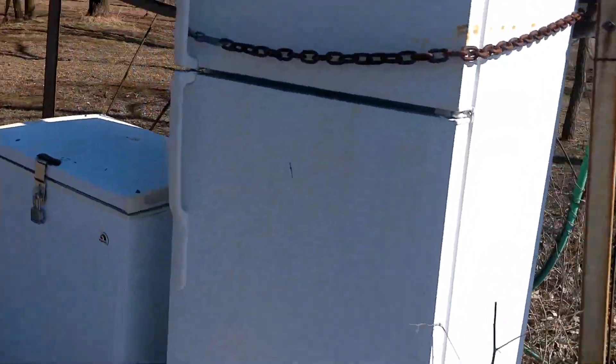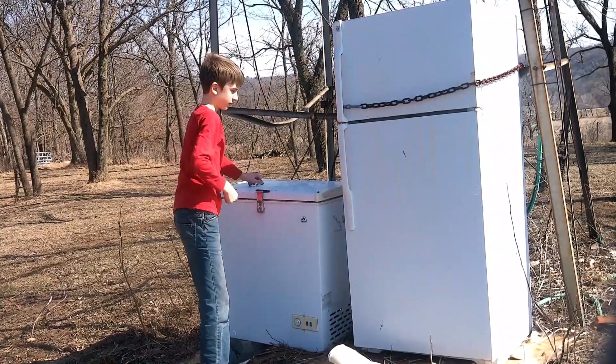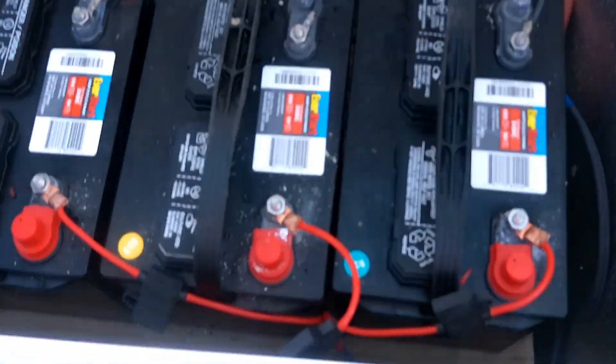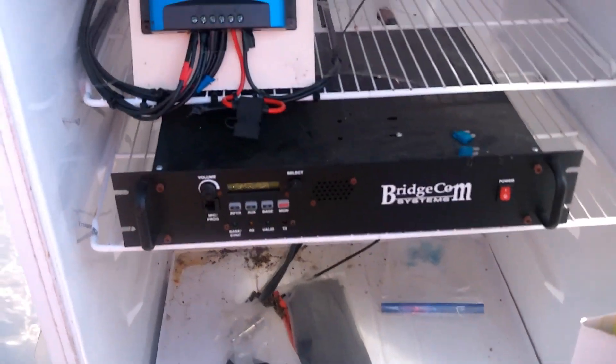Here is where the equipment is located. This is the battery backup — a bunch of Everstate 12-volt batteries in here. Oh, this is already unlocked here! Wow, they've got a bridge comm system repeater in here. I was not expecting that at all.